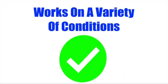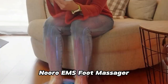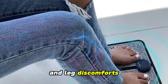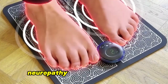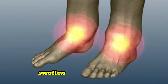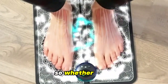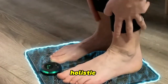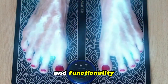Works on a variety of conditions: What I like most about the Nuru EMS foot massager is that it can help in alleviating a range of foot and leg discomforts, including numbing pain, swollen legs, neuropathy, and plantar fasciitis. The massager also targets swollen calves and ankles, reducing inflammation effectively. So whether it's chronic aches or daily fatigue, this device provides a holistic approach to foot health, dealing with multiple conditions to restore comfort and functionality.